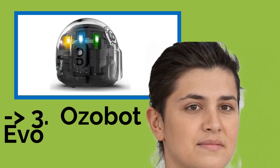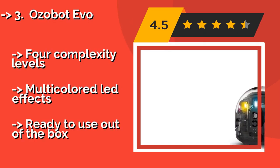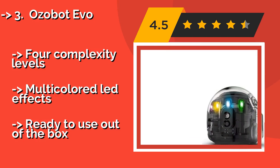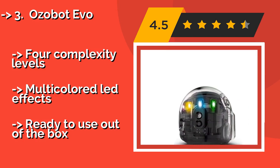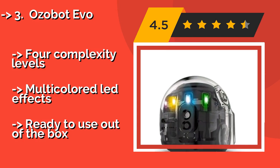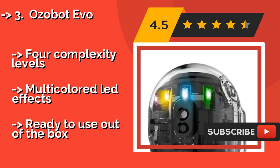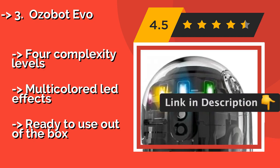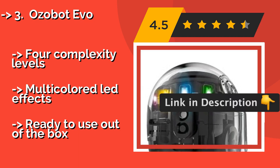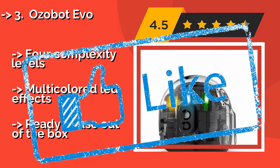The Ozobot EVO, approximately $96, is a pocket-sized playmate that performs tricks programmed via smartphone or tablet. It can also use optical sensors to follow color-coded commands placed or drawn on the surface it roams, including follow, music, and escape commands. It offers four complexity levels and multicolored LED effects, and is ready to use out of the box.